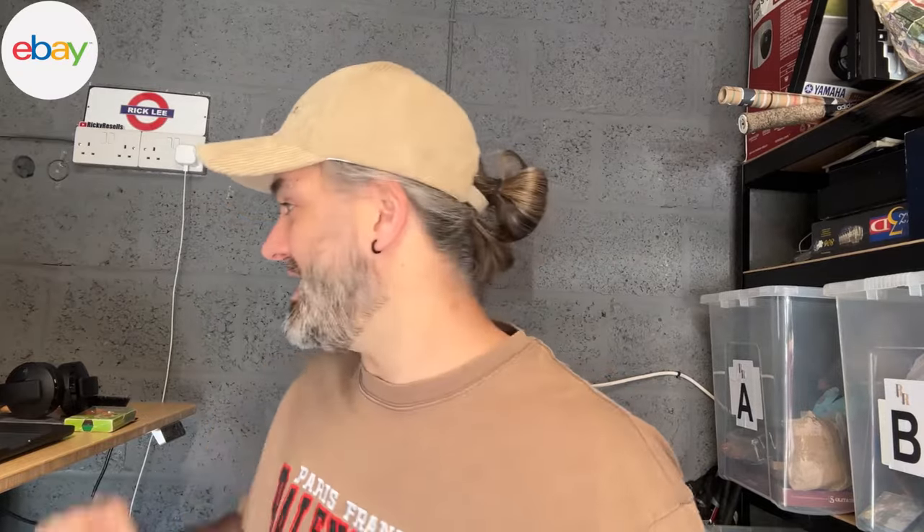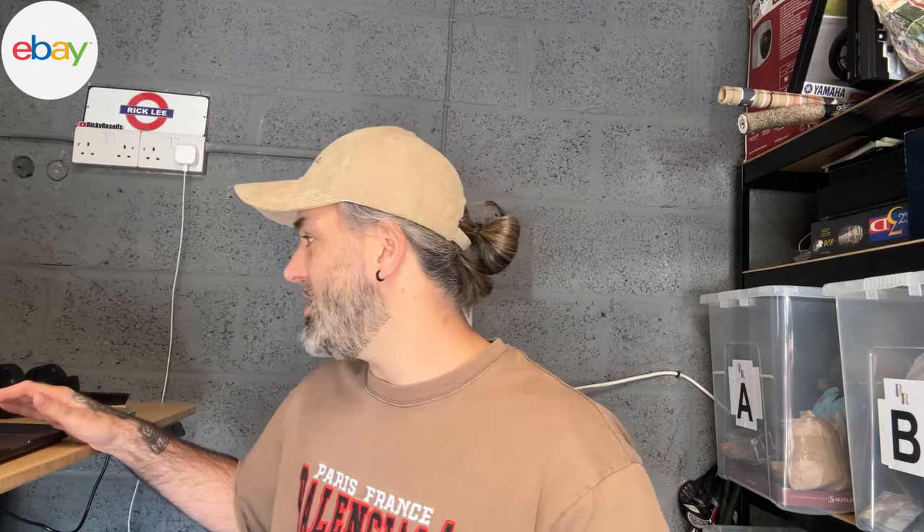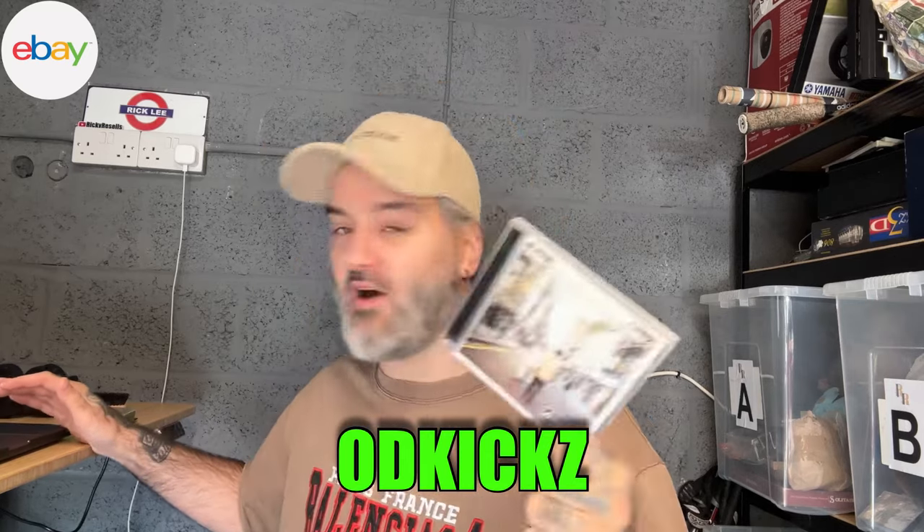Vinted done, now we're on to eBay — quite an easy one today. Ollie over on Vinted, OD Kicks with a Z, sent me a message saying he loves the channel but couldn't find anything to buy. Then he came over to my eBay store and finally found something. He's picked up the Oasis CD — this is the Arcade later release version. He said 'Hello Ricky, big fan of the channel, we recently had a chat on Vinted and finally I found something to buy — keep up the good work, Ollie.' Sold for five pounds 69 pence.